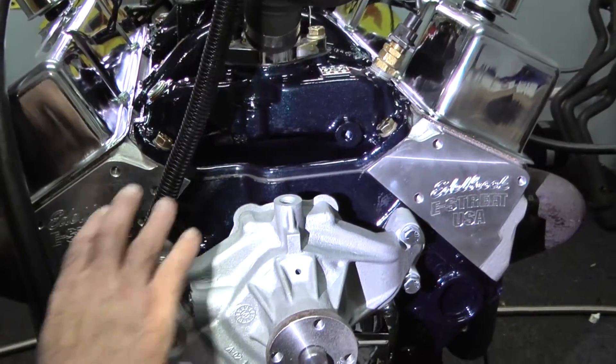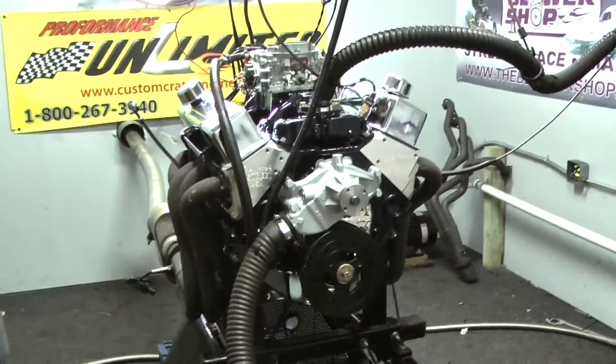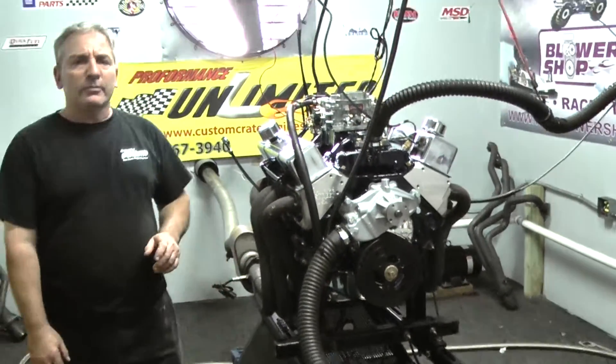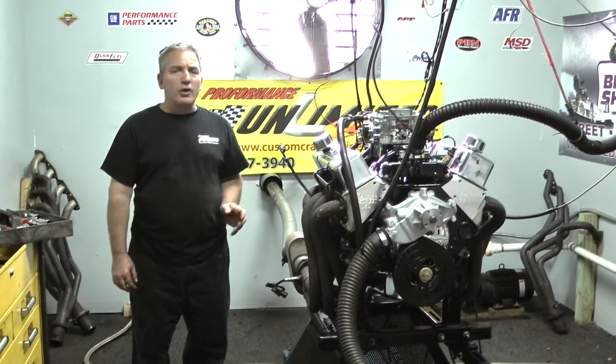This isn't going to get a full bolt-on kit — this happens to be just our dyno pump. But each and every one of our motors are custom built in-house, and we're very proud of all the motors we do. We do a phenomenal job.